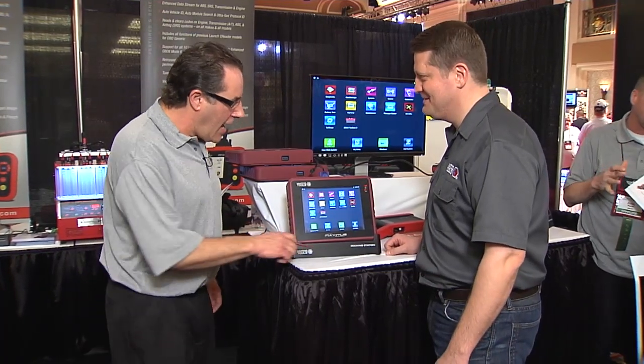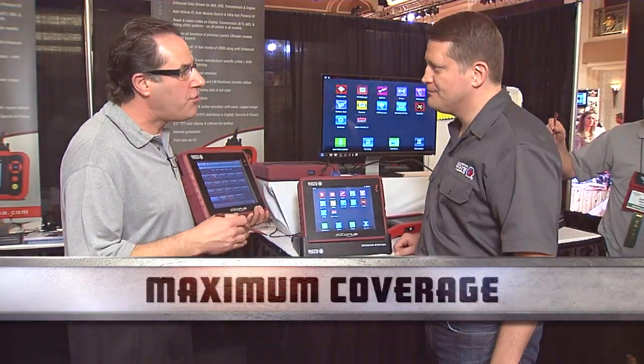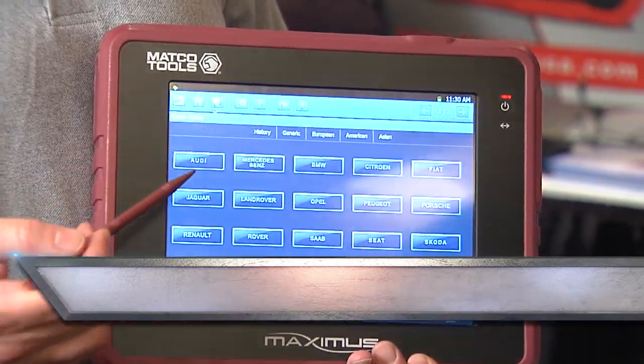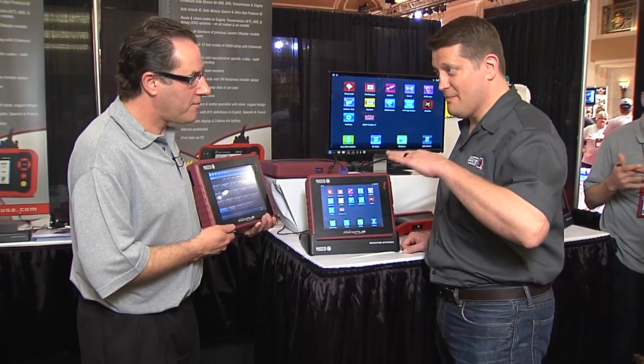The other capability on it is maximum coverage, where instead of being limited to some European and Asian vehicles, we have all maximum coverage — all domestic, all Asian, and all European. No missing car lines at all.